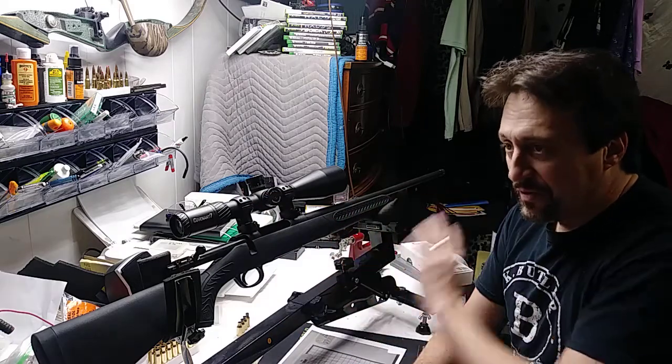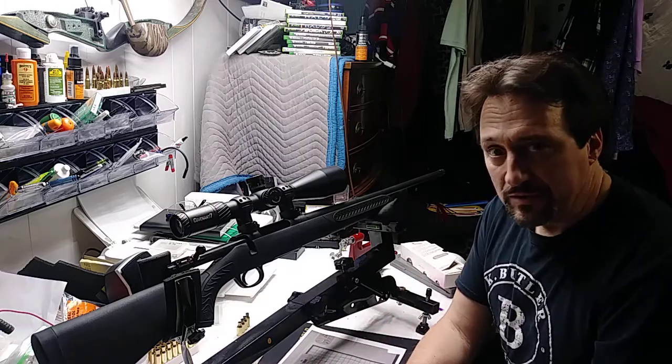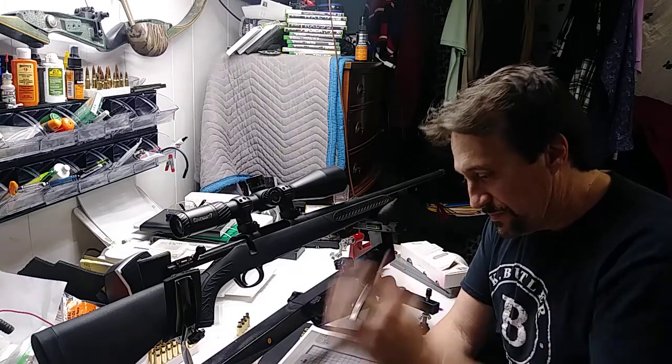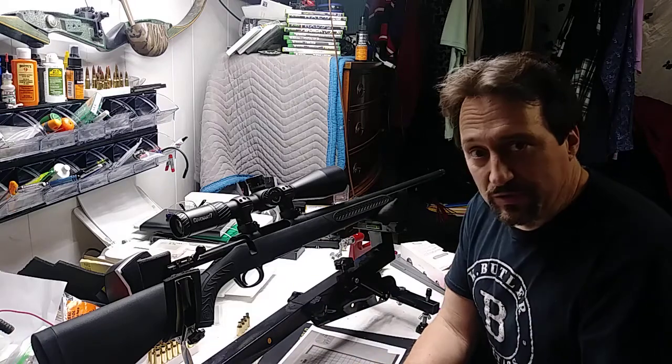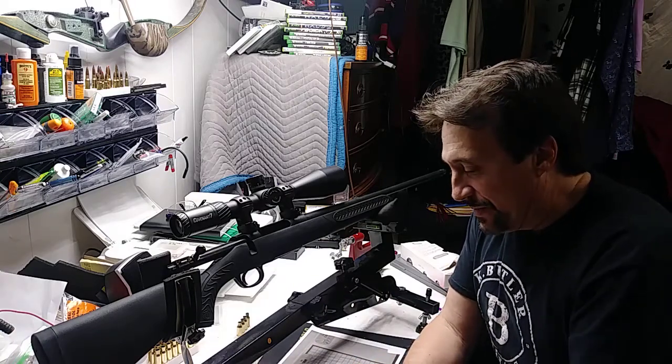the Covenant 7 5-35x56 with a 34 millimeter main tube. Absolutely the best scope out there, period, bar none, for 400 bucks. Best one you can get, in my opinion, and a lot of other people's too.